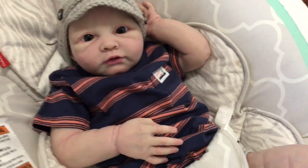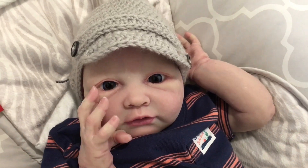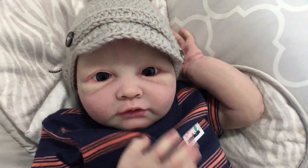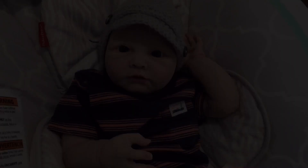All right guys, I hope you enjoyed his first feeding. He's like, I enjoyed it, I was so hungry. Yes, I was. He has such big hands, he's so cute. Thank you for watching and keep an eye out for more videos today. Bye bye.